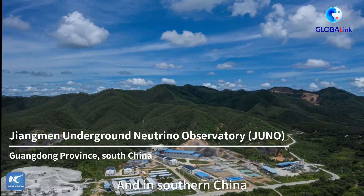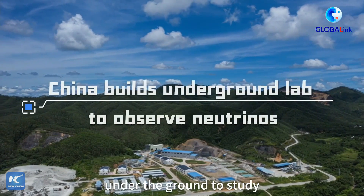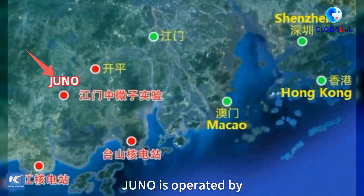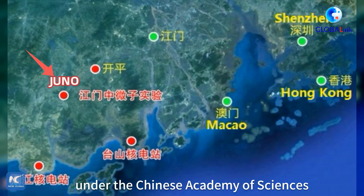And in southern China, a huge neutrino lab is taking shape under the ground to study these fascinating particles. Juno is operated by the Institute of High Energy Physics, under the Chinese Academy of Sciences.